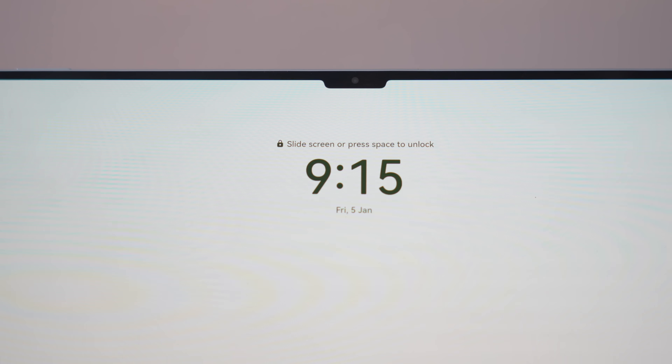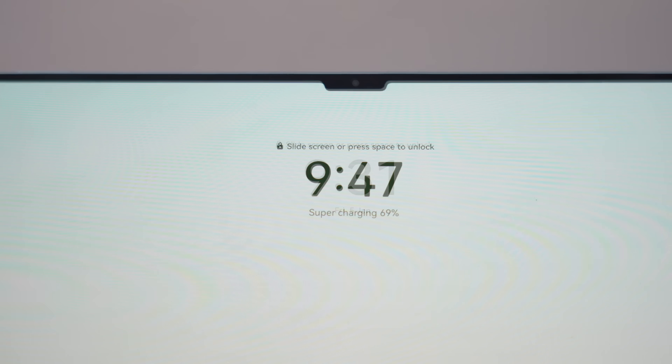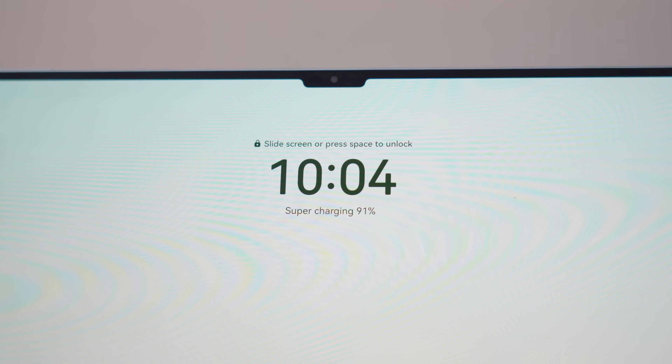And when you do have to charge it up, it supports 88-watt charging, so it charges up fast and you spend less time tethered to a wall. Here's the percentage 15 minutes into charging, then at 30 minutes, and finally after 45 minutes. It charges super fast and again lasted me a day and a half.